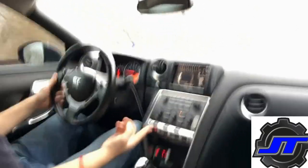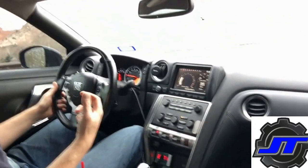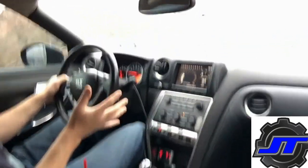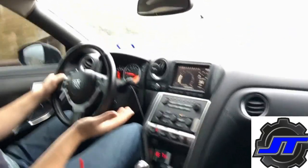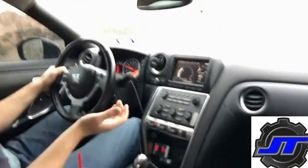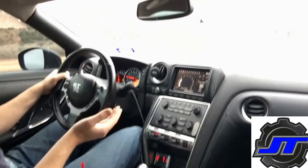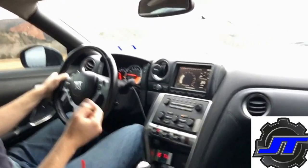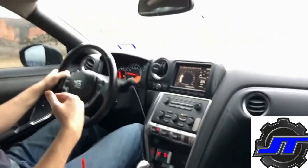If we go into R mode, the TCM will try to predict — depending on speed, load, and throttle position — what gear you may want next. So right now I'm in fourth gear. If I give it a little bit of throttle, it's going to pre-select fifth because it thinks I'm likely to upshift next. If I take my foot off the throttle and slow down, it's probably going to pre-select third gear. So it can switch back and forth between third and fifth all the time while you're in R mode, depending on your throttle position.